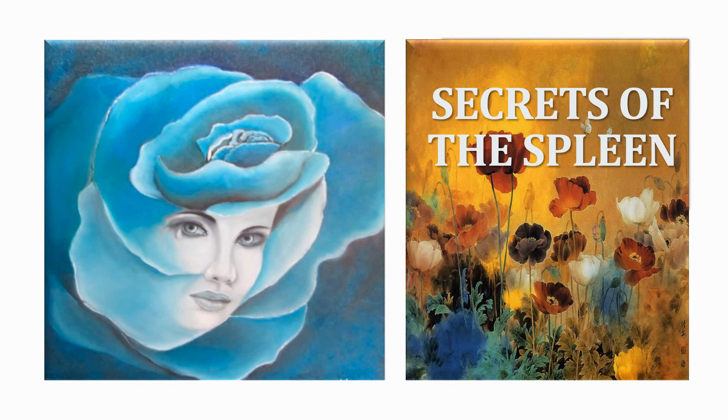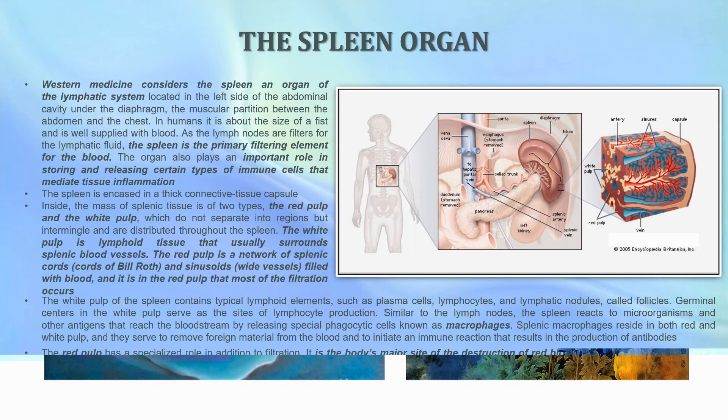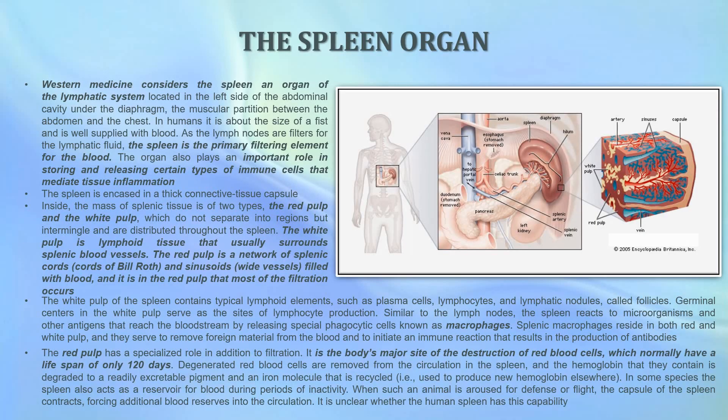Let's then talk about the spleen. Western medicine considers the spleen to be an organ of the lymphatic system. It is located in the left side of the abdominal cavity, under your diaphragm and the muscular portion between the abdomen and the chest. In humans it is about the size of a fist and is well supplied with blood. Just as the lymph nodes are filters for the lymphatic fluid, the spleen is the primary filtering element for the blood.